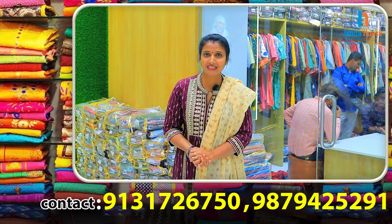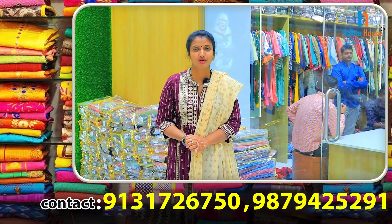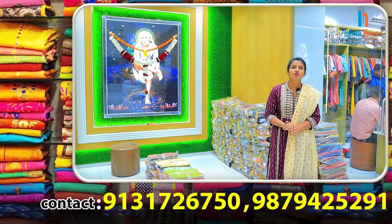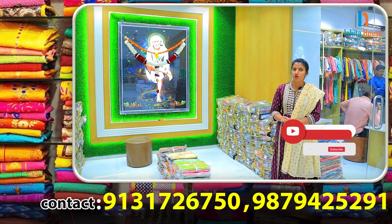Hi friends, welcome to Ishita House. We have to take our dress and readymade tops. We need to take our readymade tops. We have to make our customers too.